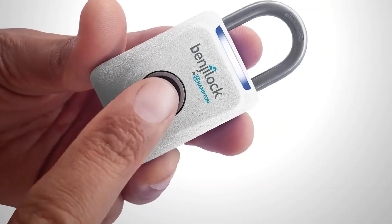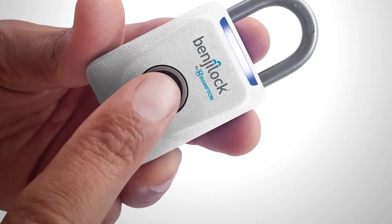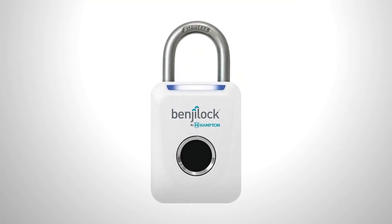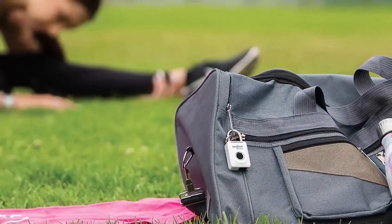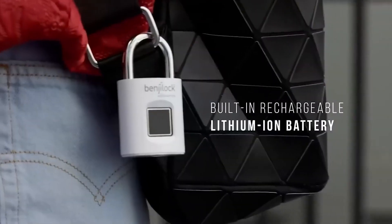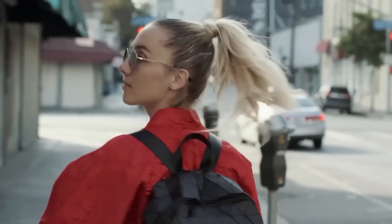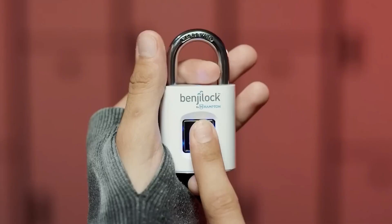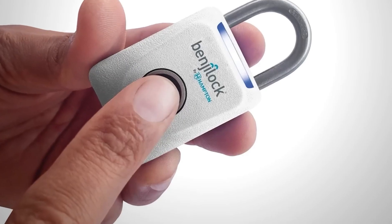The lock can remember up to 10 different fingerprints — its primary feature being biometrics. If the sensor breaks or runs out of power, you can open it the old-fashioned way with a key. Some models also warn the owner if someone is trying to break in, and after several failed fingerprint attempts, the lock can only be opened with a key. The price is about $50.